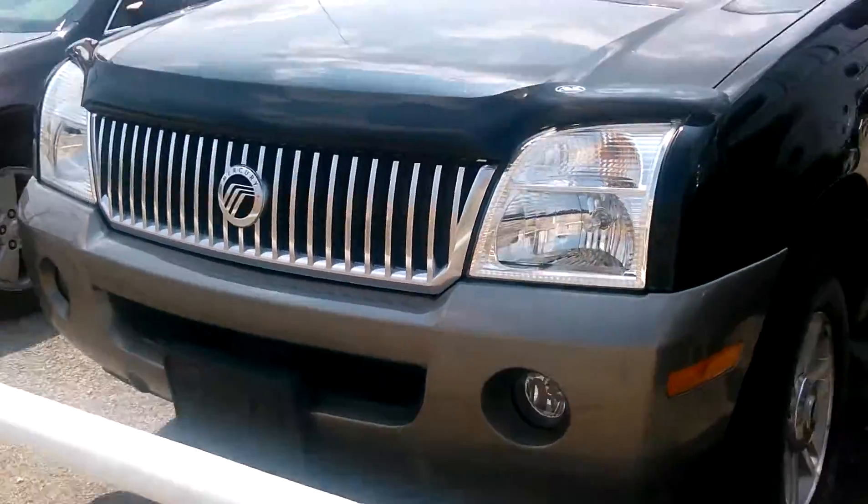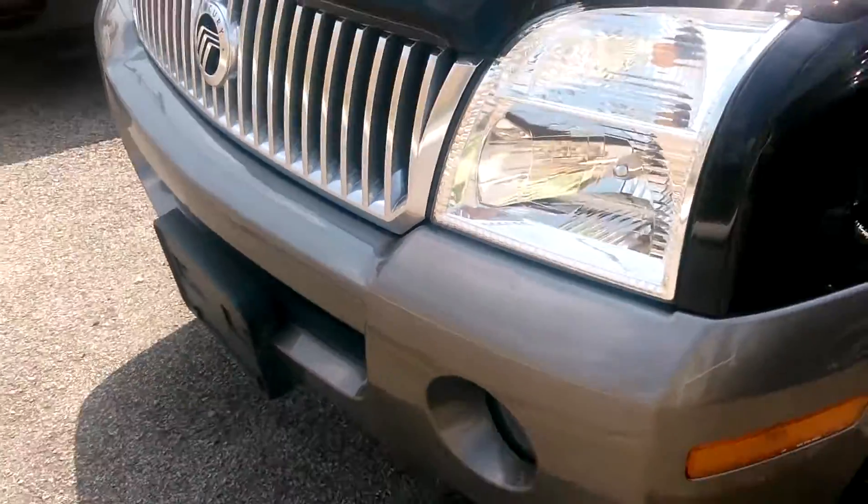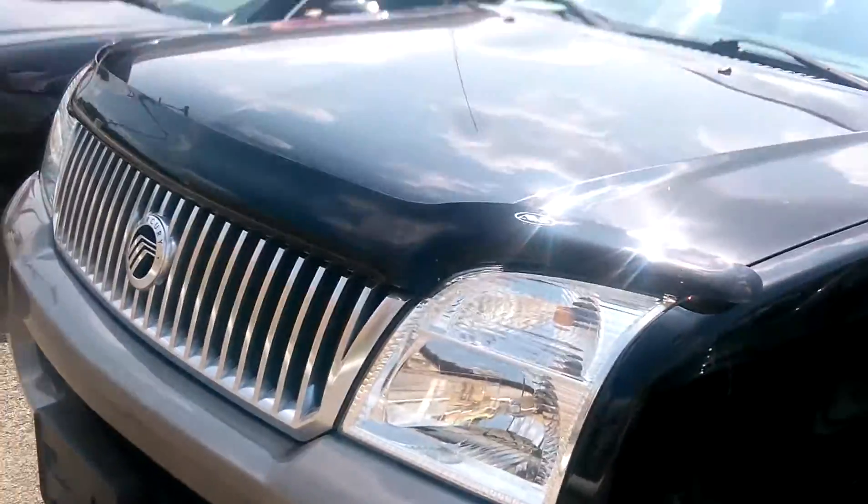$4,900 is nothing for a car, especially when it has good tread on the tires and all the options. So I'm going to go over the options with you.